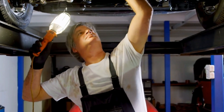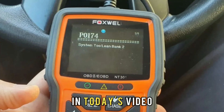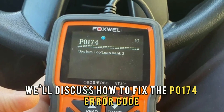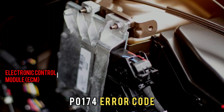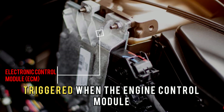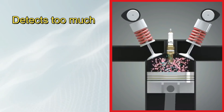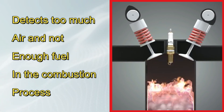Hi guys, this is Sarah from The Savvy Professor, and in today's video, we'll discuss how to fix the P0174 error code. The P0174 error code is triggered when the engine control module, or ECM, detects too much air and not enough fuel in the combustion process.